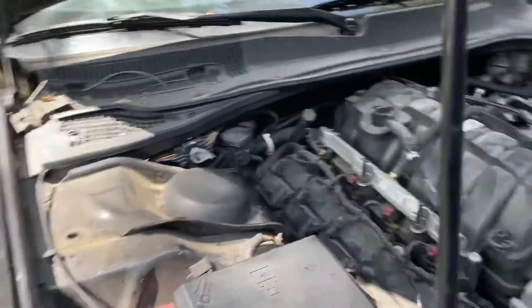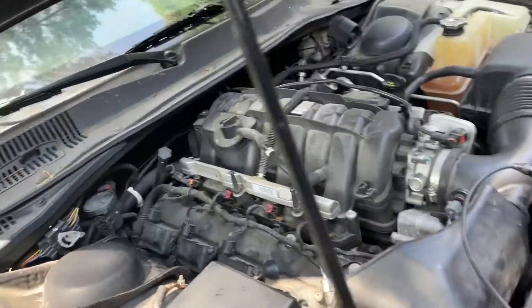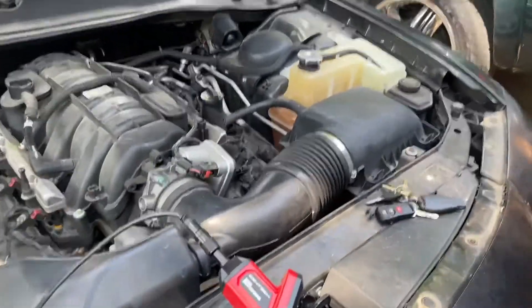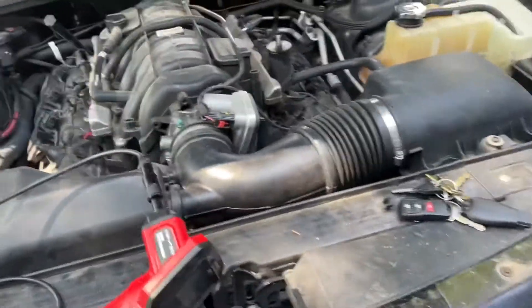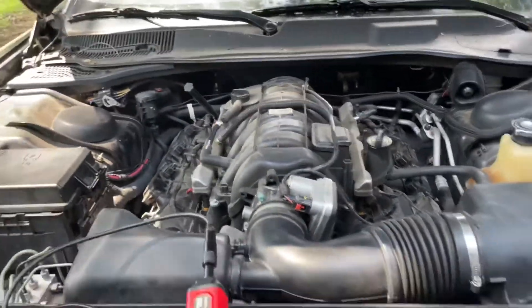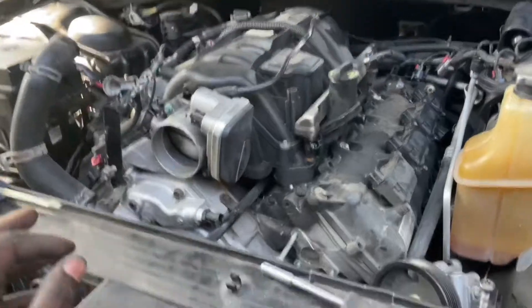I ain't got my camera stand right now so I can't set it up to record, but I'm just gonna piece y'all in on the process — show how much I get done, probably throw in a few pictures of the progress. So yeah, I'm finna get started.